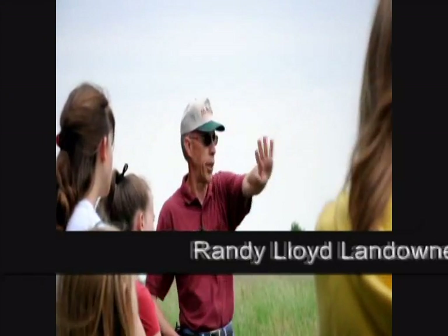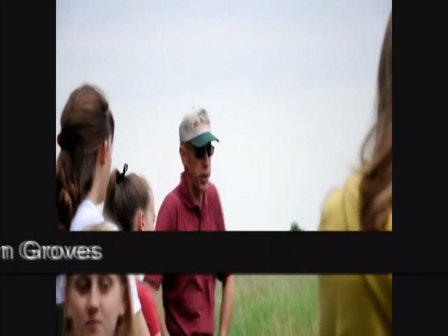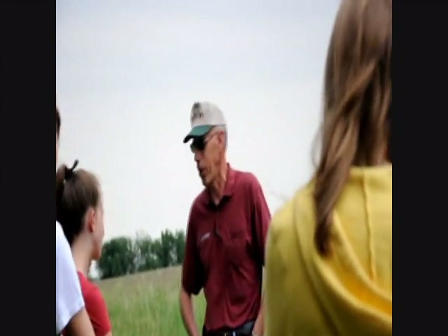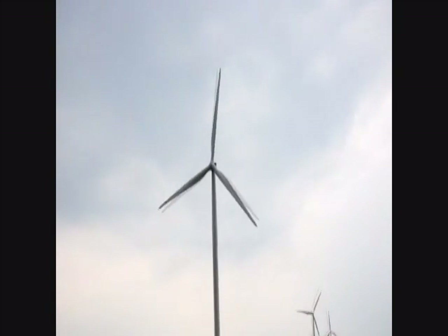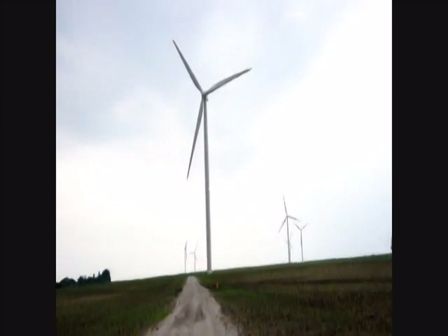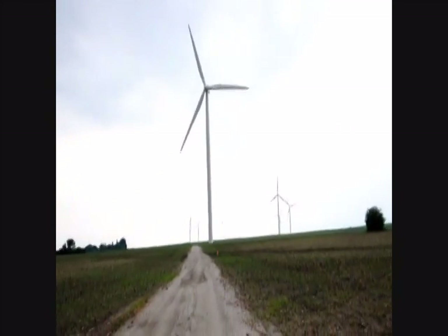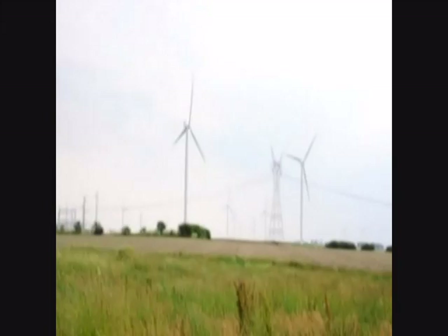My name is Randy Lloyd. I'm the Ag Awareness Coordinator and School Program Coordinator for the University of Illinois Extension Office in McLean County in Bloomington. I've always been interested in agriculture, and this is a neat way of taking people to our farm and not just showing them what we grow but also having people visit and take a virtual tour of the wind farm. It's a trust ground between my wife and her two brothers, and we're involved with Twin Groves Wind Farm by having four turbines on our ground. I'm happy to invite you to join us on this little tour.